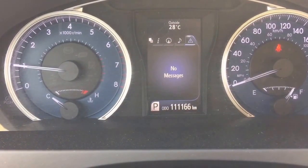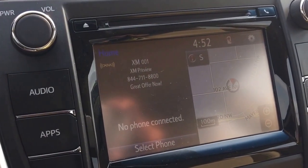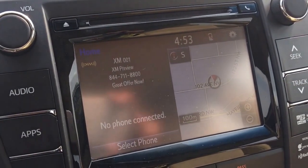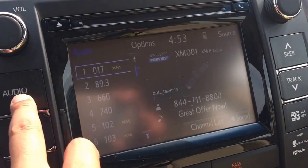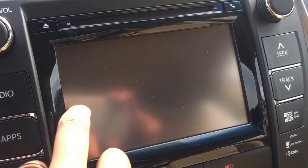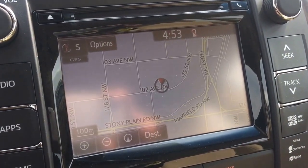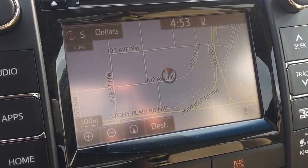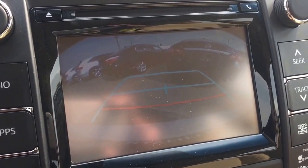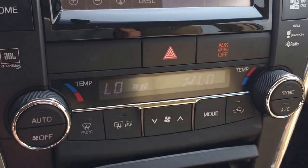They also come with the manufacturer CD player along with AM, FM, and XM radio, as well as Bluetooth capability. This unit is also equipped with the navigation system, which shares the same display with the backup camera. The stereo system is also upgraded by JBL.